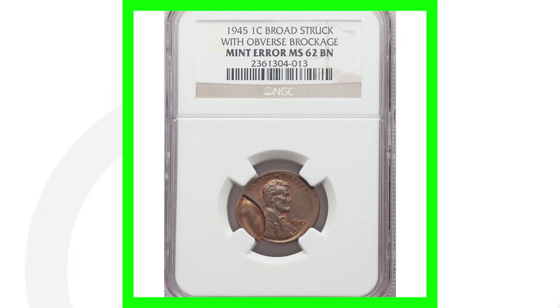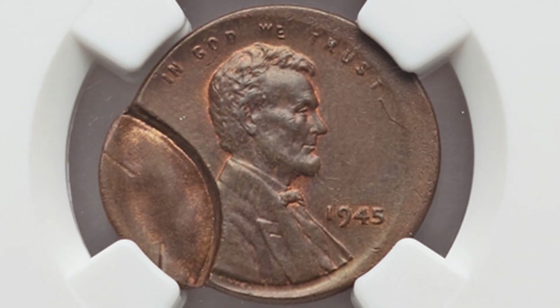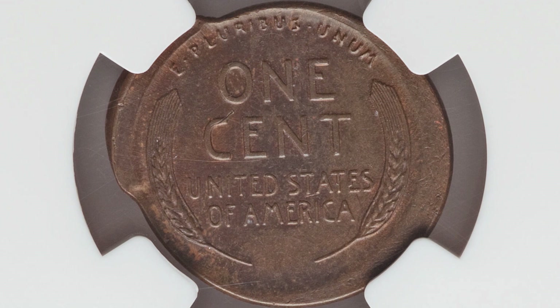Here is another mint error coin — this penny has been broad struck with an outburst brockage. We have the brockage there on the obverse of the coin. This penny sold for over 160 dollars as a result of that mint error.